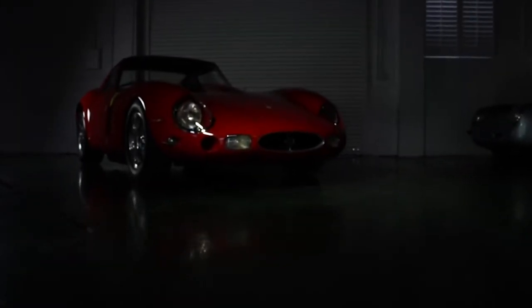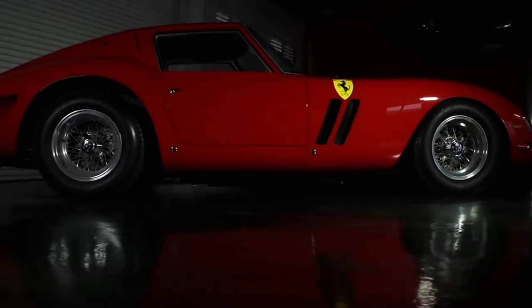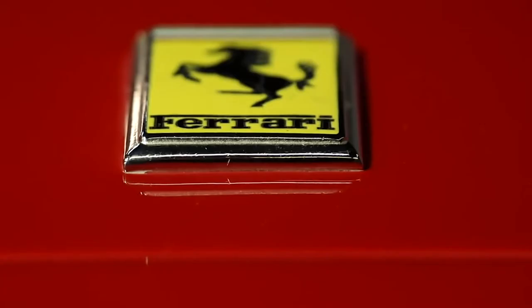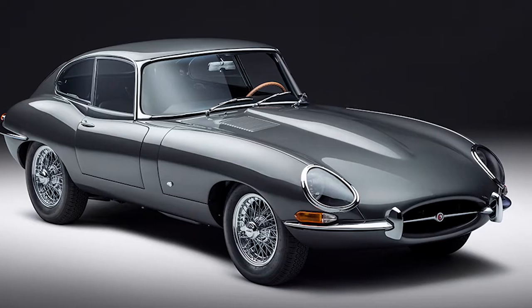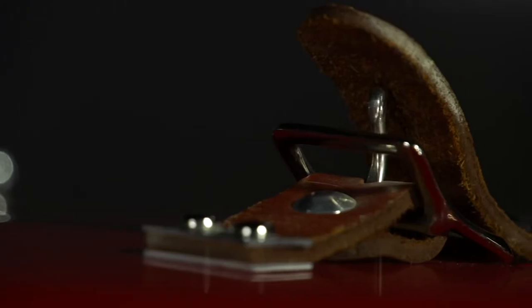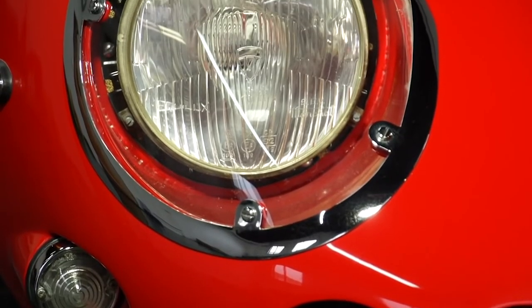The Ferrari 250 GTO is one of the most important cars in Ferrari's history, and it has made headlines numerous times in automotive history. Originally, it was designed to compete in the Group 3 GT Racing. The 250 GTO competed in GT races alongside the Shelby Cobra, Jaguar E-Type, and the Aston Martin DP214. What's most impressive is that the GTO is still operating after 6 decades and has become a collector's item. Numerous qualities have distinguished this renowned car, and these characteristics make it the most expensive car ever sold.